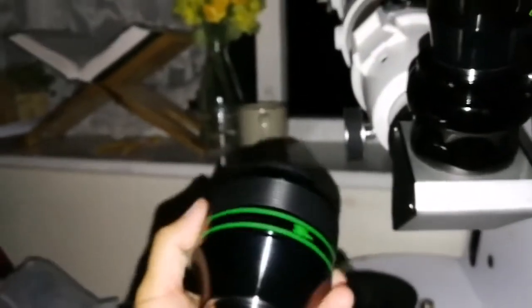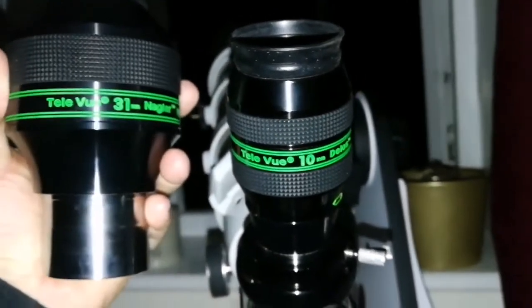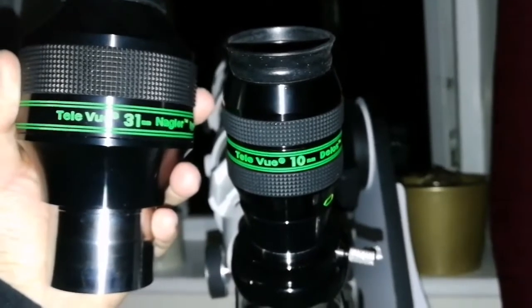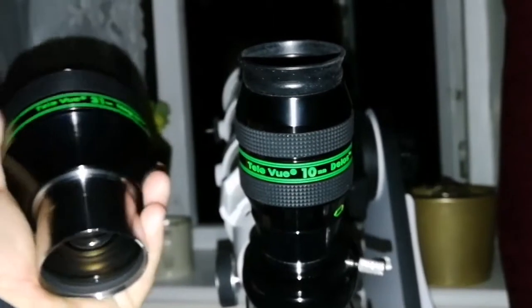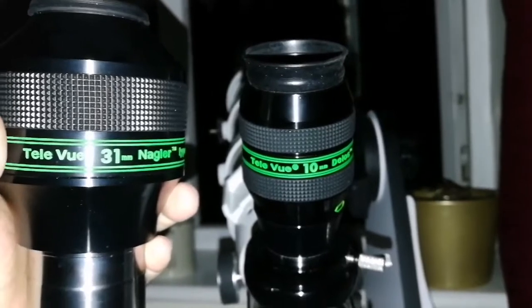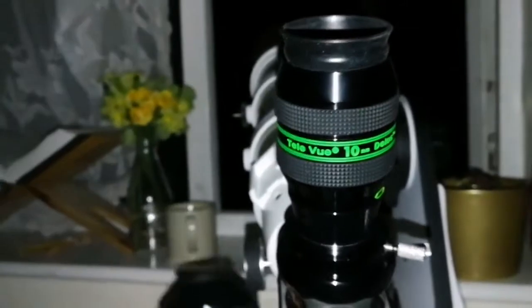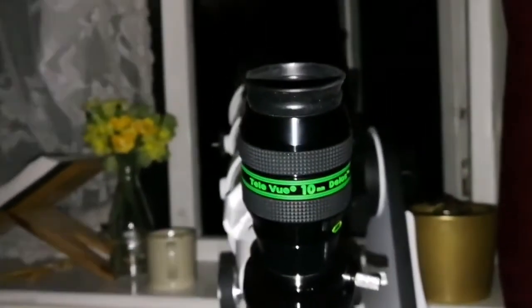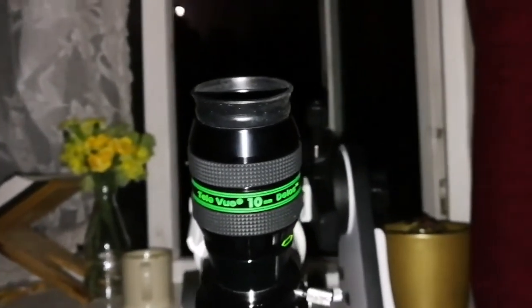It reminds me of the Carwatcher SWA 22mm when I use these Teleview eyepieces — that one is really clear. The king of the SWA 70-degree eyepieces is the 22mm. I think it's a good competition for the Panoptic, and it is also clear edge to edge.